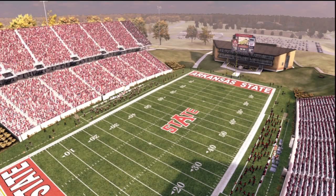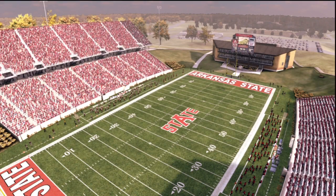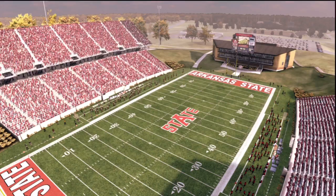Jonesboro, Arkansas, located on Crowley's Ridge and bordering the Mississippi Delta, is the site for this college football matchup.